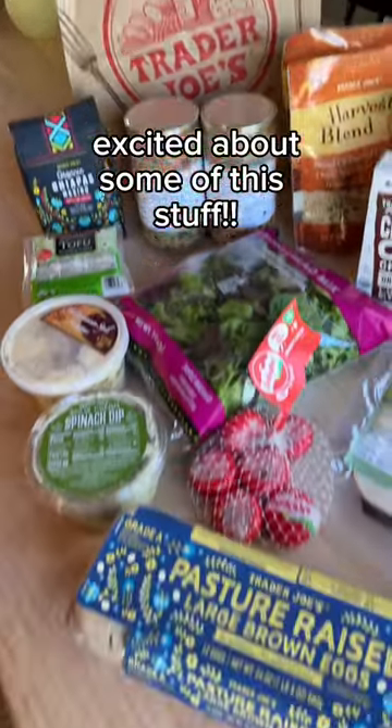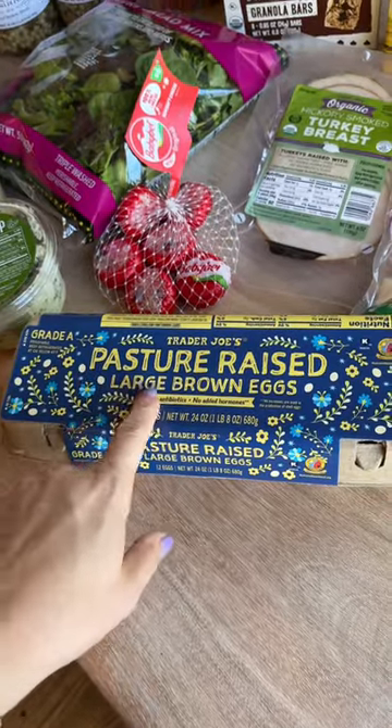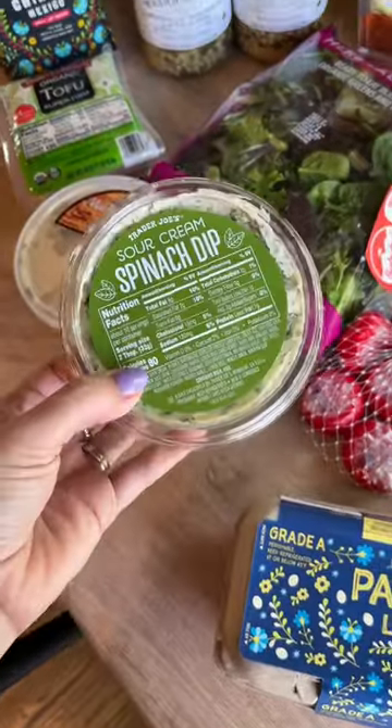Let's do a quick little Trader Joe's haul. Starting with their pasture raised eggs — this is like the best deal in town on pasture raised eggs if that's what you're looking for. This is a personal fave.